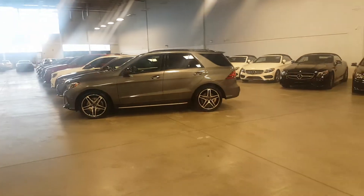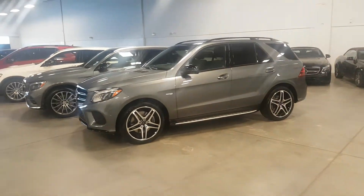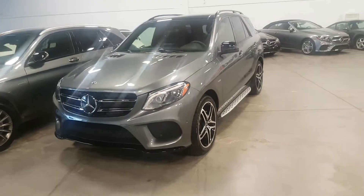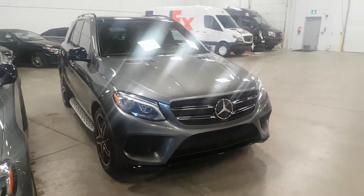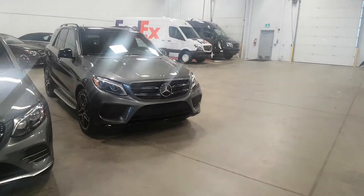Hello Rod, this is Danny Polino from Mercedes-Benz Edmonton West. I wanted to send you a YouTube video on the 2018 GLE 43 AMG. I'm sending you the video because you said it looks like a grandma's color.